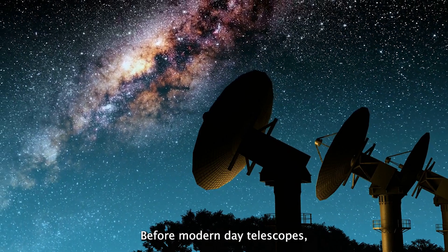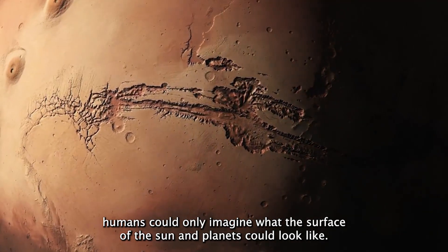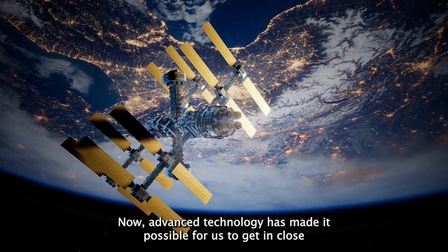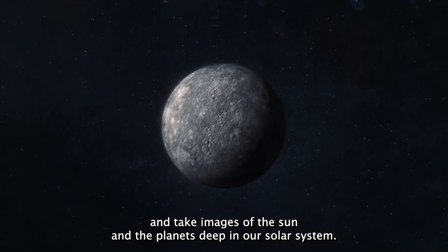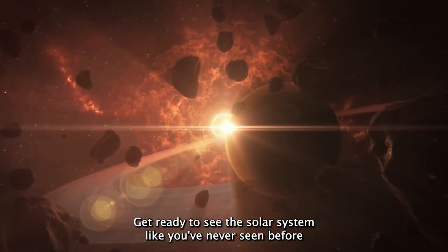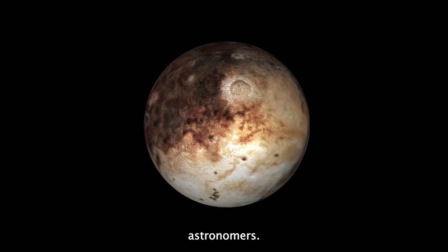Before modern-day telescopes, humans could only imagine what the surface of the Sun and planets could look like. Now advanced technology has made it possible for us to get in close and take images of the Sun and the planets deep in our solar system. Get ready to see the solar system like you've never seen before and see images that were so good that they shocked astronomers.